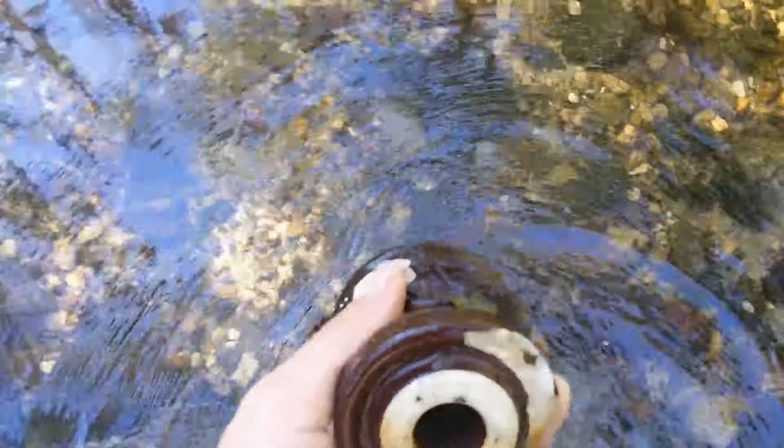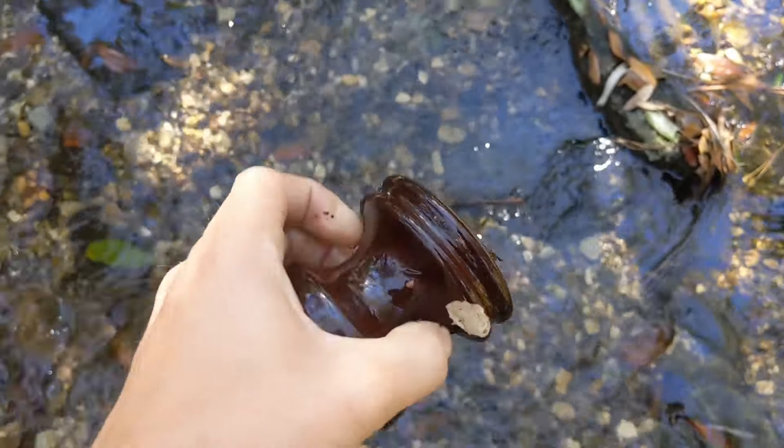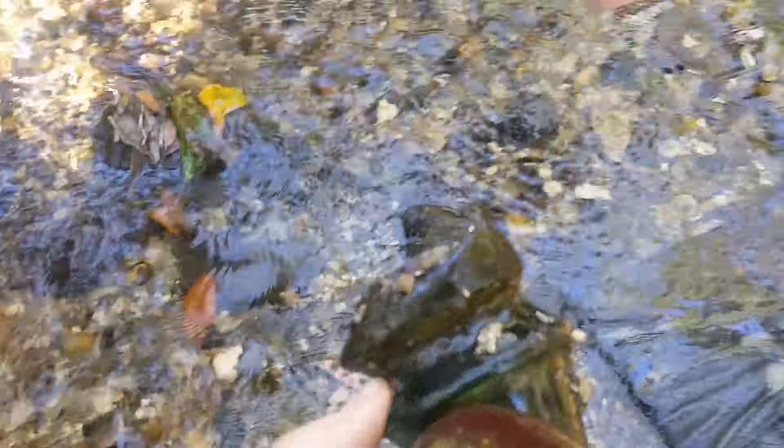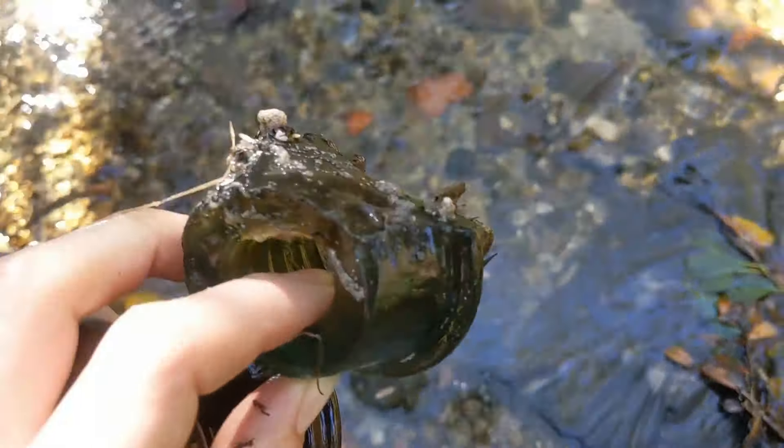Here's another one of those ceramic insulator thingies. This one's a little bit different. And there's a bunch of junk right here — it's part of a glass insulator. There's insulators everywhere. I would like a complete one, please.